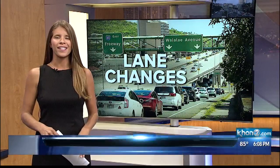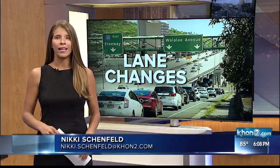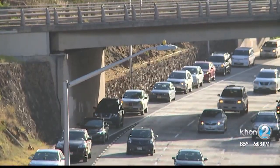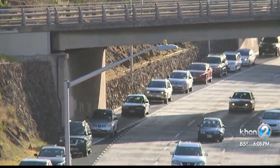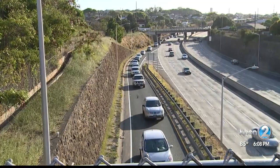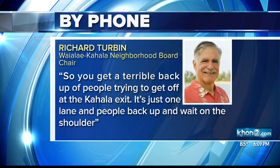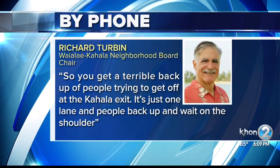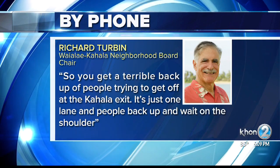Some people might have already noticed construction signs heading east past Kapi'ilani. That's where the road work will begin, and it will go all the way to the Waialae off-ramp. For years, the Waialae exit heading towards Kahala has looked like this during rush hour — a mix of drivers heading to Kahala Mall to avoid traffic, creating a terrible backup. It's just one lane, and people back up and wait on the shoulder.